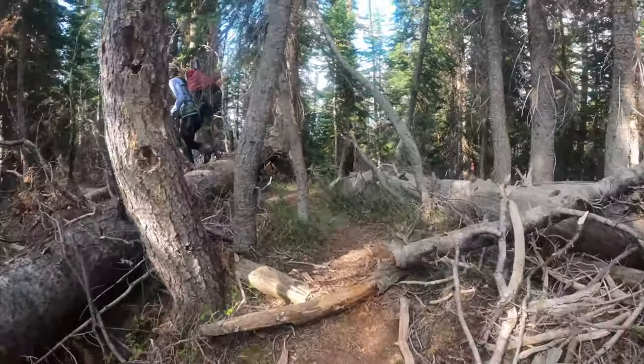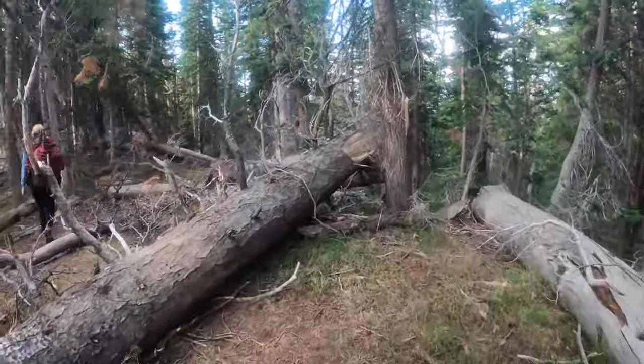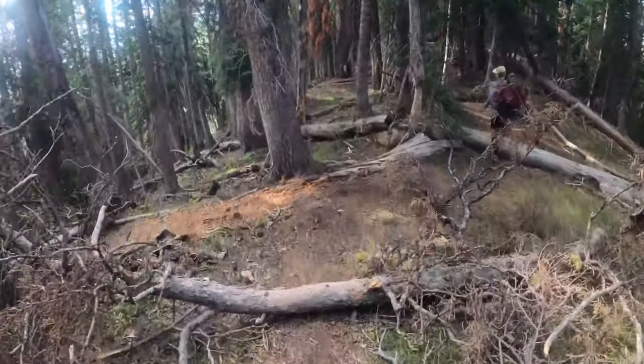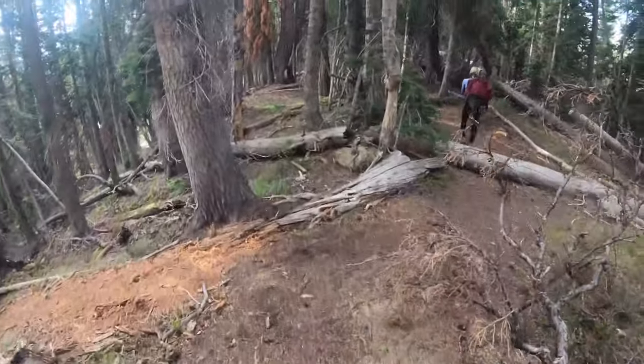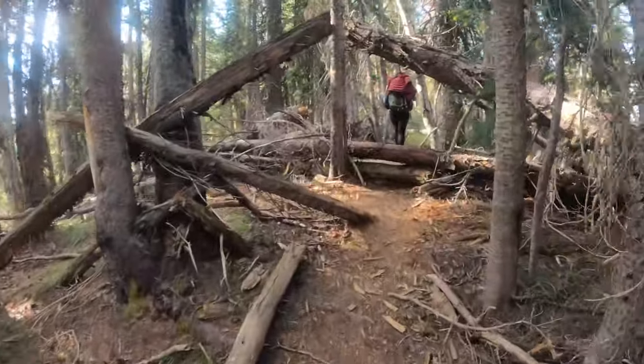This section of the trail is obviously not really maintained by the forest service. There is a ton of broken and dead trees across the trail up here — it probably gets really windy. This is actually kind of a ridge line where the wind probably just whips pretty strongly, so there are a lot of trees across the trail. Watch your step in this section.